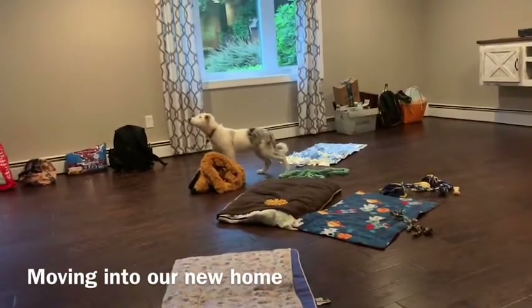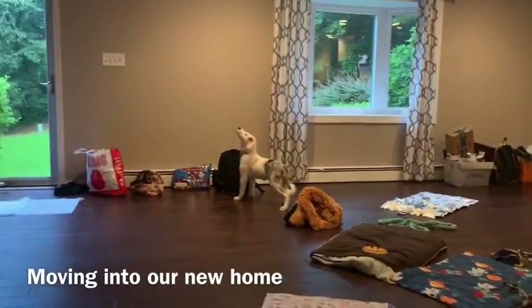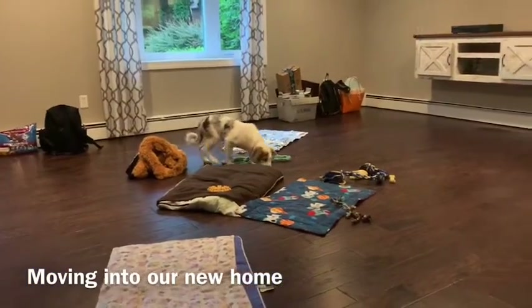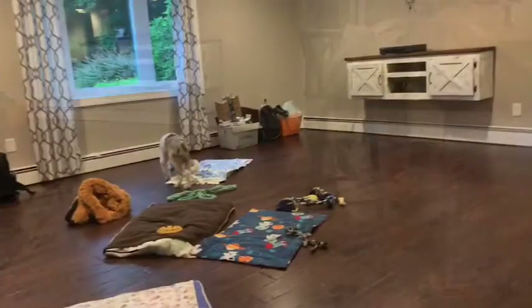As you can see in this first video, I am allowing her to just kind of wander around on her own and sniff out everything. We were able to come into the house before we got all of our furniture, so I went ahead and put a bunch of things that smelled like her all over the main area that we'll be having her.